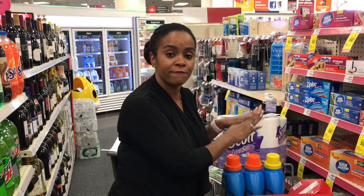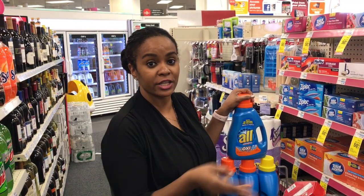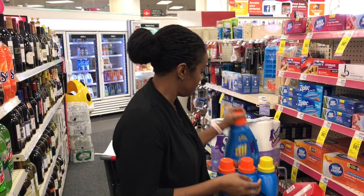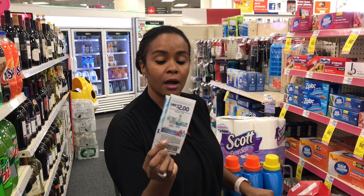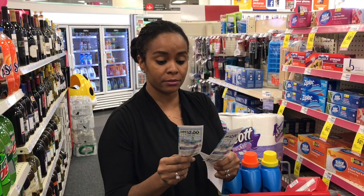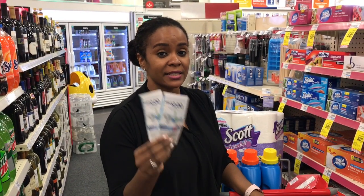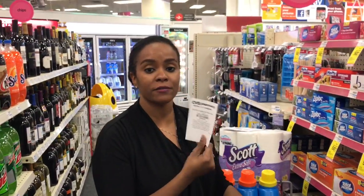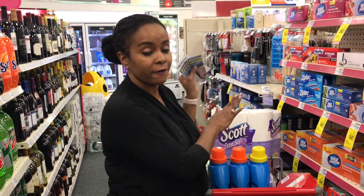I'm going to purchase four of the All laundry detergent — they're on sale two for $6, so four makes it $12. Then I'm going to use two of the $2 off two manufactured coupons from the Red Plum insert — that's $4 off making it $8. Plus I have a $2 off laundry CRT, so that makes it $6 for the four All detergents.